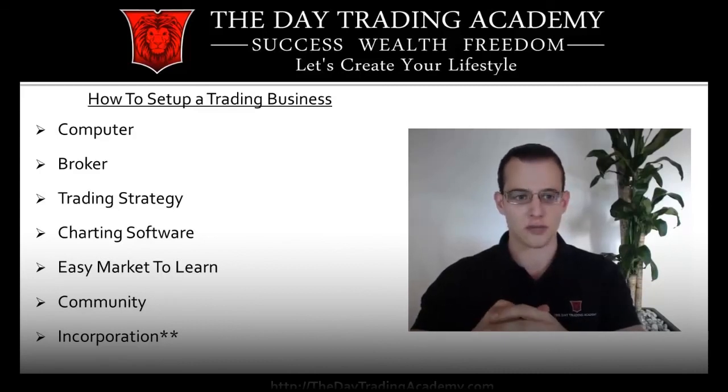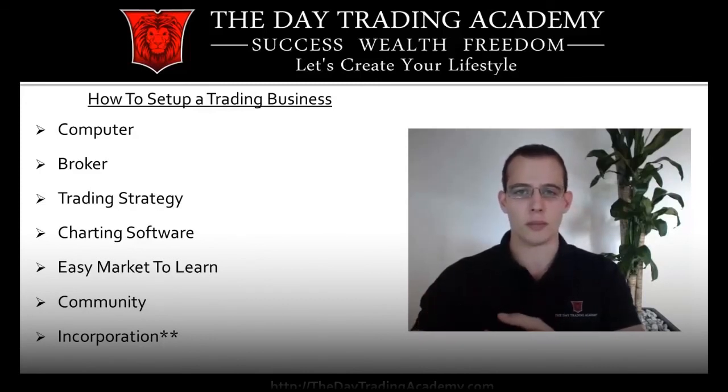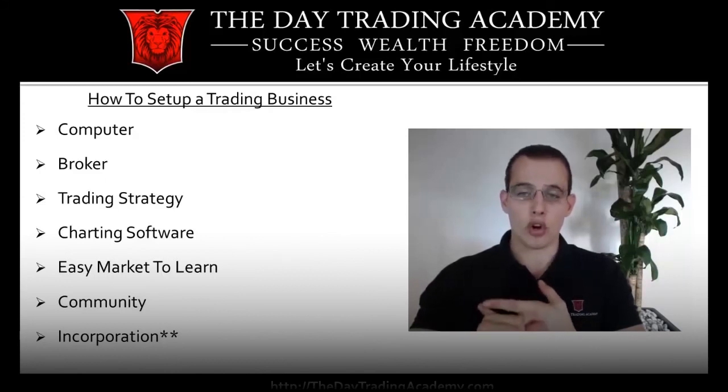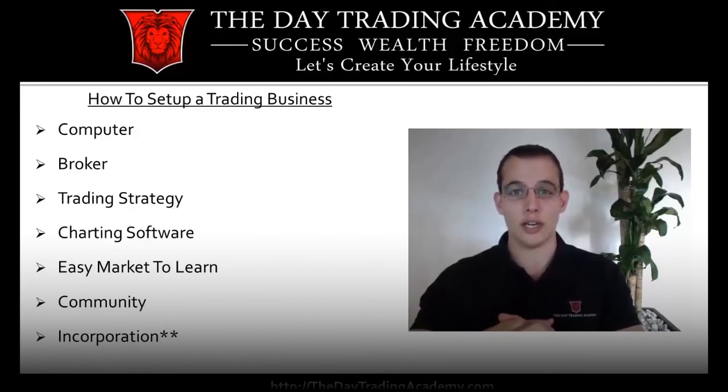The first thing you need is a computer — I'll tell you exactly what I just recently purchased. You also obviously need a broker. For those of you that want to buy and sell stocks or day trade, you need a broker to do that. It's just like a checking account.